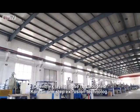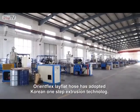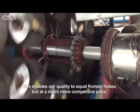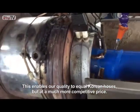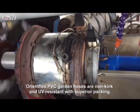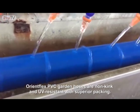OrientFlex lay flat hose has adopted Korean one-step extrusion technology. This enables our quality to equal Korean hoses but at a much more competitive price. OrientFlex PVC garden hoses are non-kink and UV resistant with superior packing.